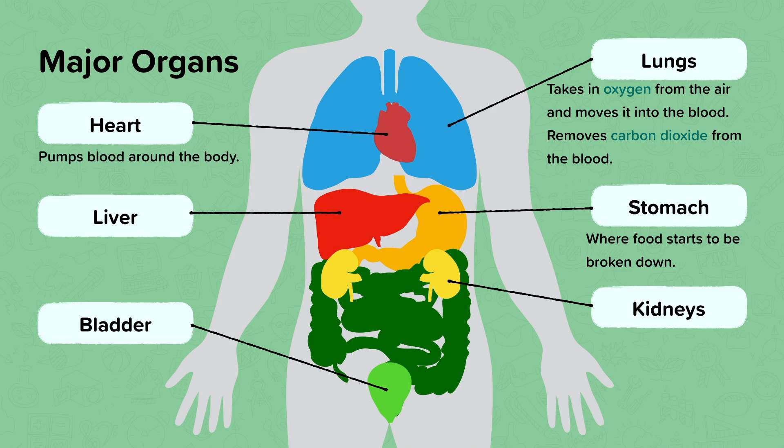The stomach is where your food starts to be broken down in your body. The liver is useful as it cleans the blood. The kidneys help remove waste from the body, sending some of their waste to the bladder, which stores urine or wee before you release it when you go to the toilet.